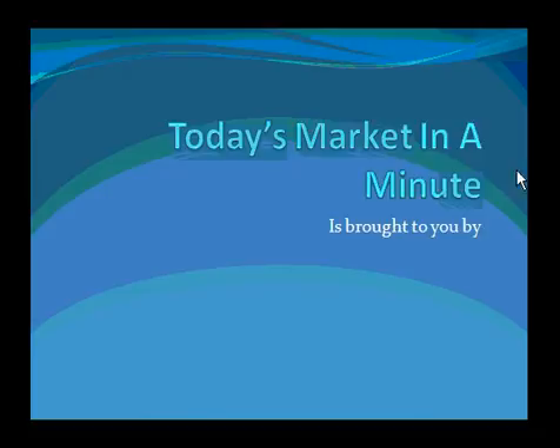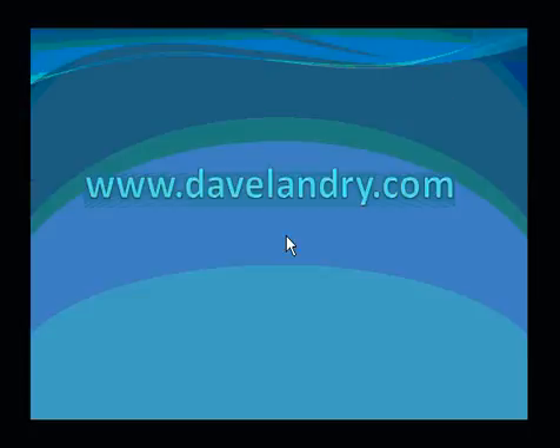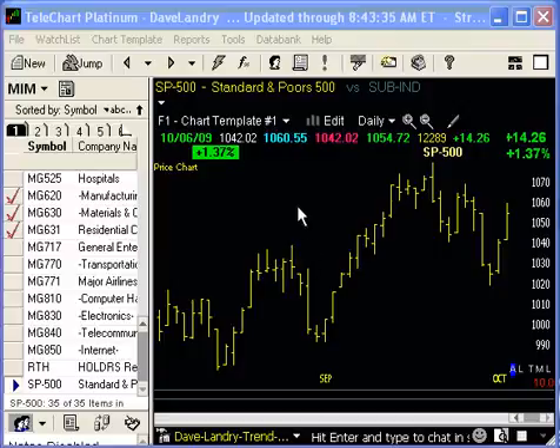Today's Market in a Minute is brought to you by DaveLandry.com. Good morning. Today is Wednesday, October 7, 2009. I'm Dave Landry and this is the Market in a Minute. Let's go.